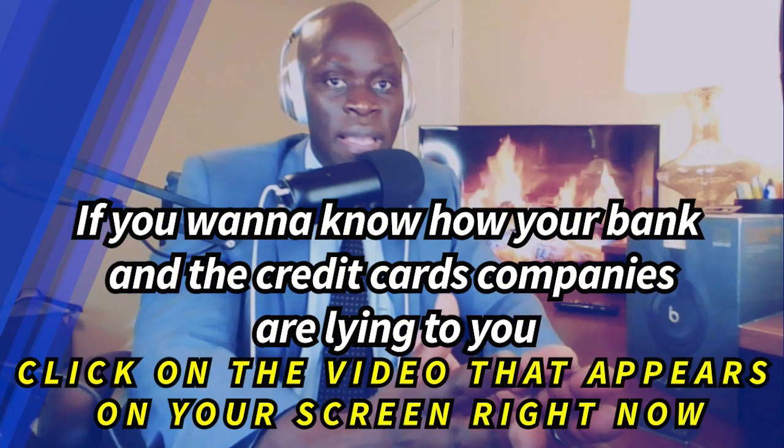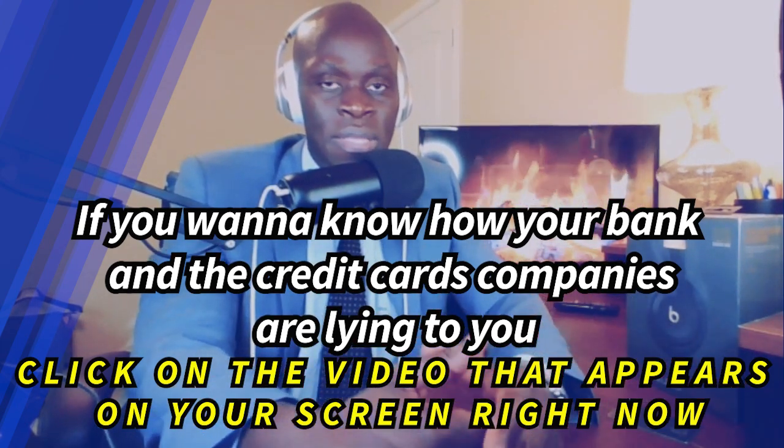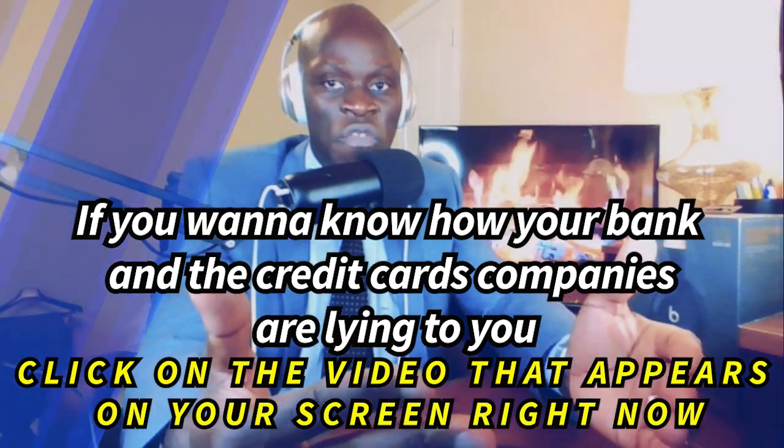If you want to know how your bank and credit card company communicate with you, click on the video appearing on the screen right now. That is all for today. Thank you for watching the Financial Coffee channel and I'll see you next time. Goodbye.